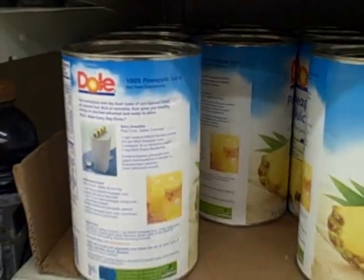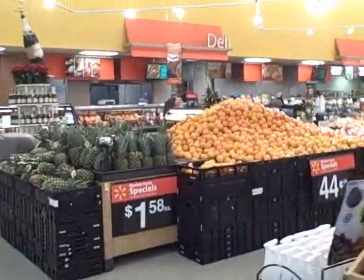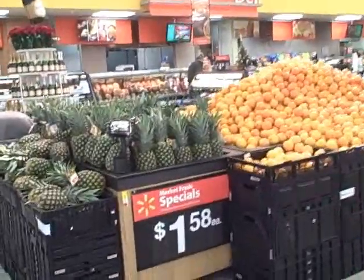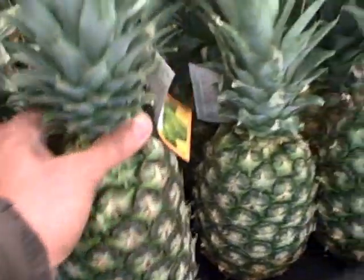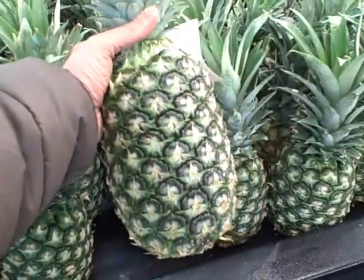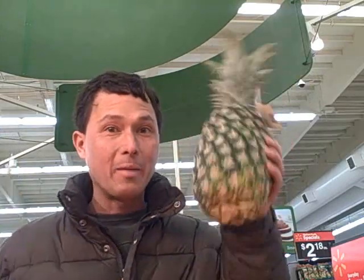Now let's see how much a whole pineapple would cost. We're in the produce section — there they are. They're on sale for $1.58 for a whole pineapple. So why get canned when you could get a real pineapple right here? That's a big pineapple. So the question today is simply this: what's cheaper and what's better for you — pineapple juice in a can or making fresh juice from a pineapple that only costs $1.58? Next we're going to buy the pineapple and juice it and show you the results.